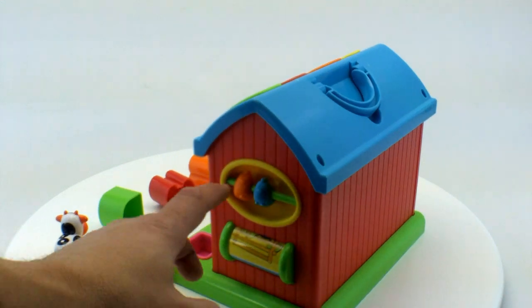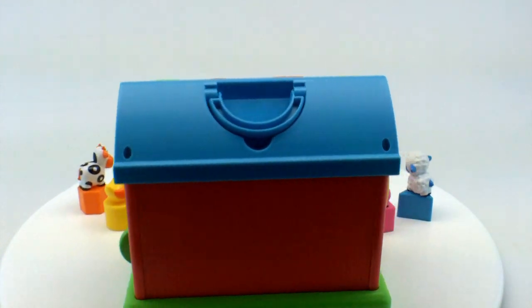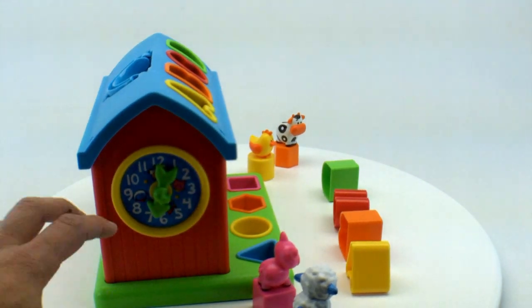You'll see on this side these little birds move. This spins the back. This side is a clock.